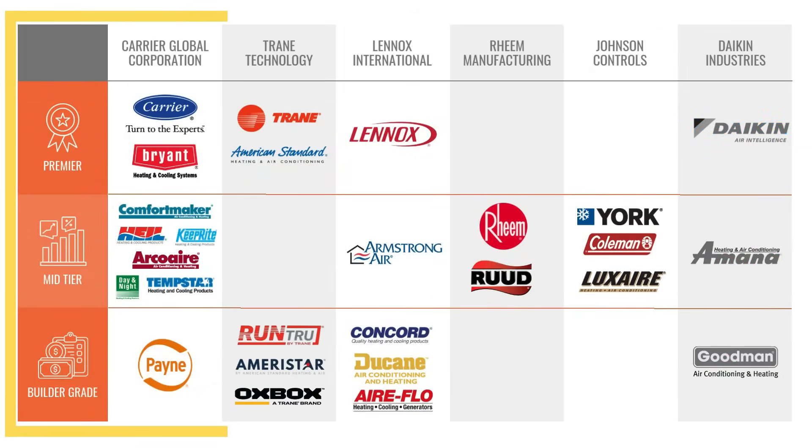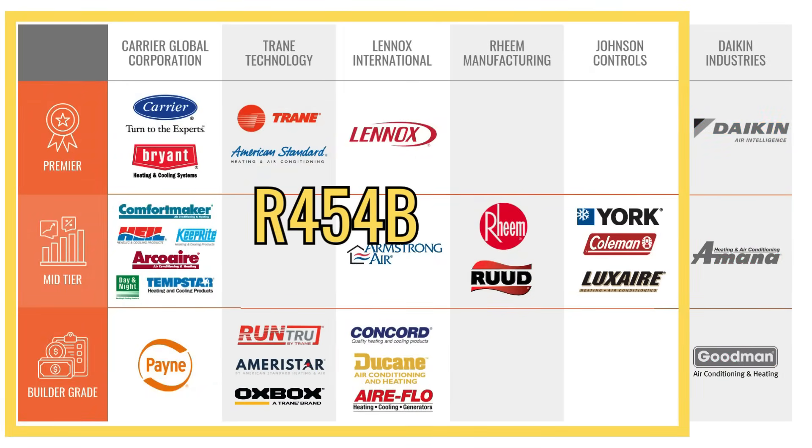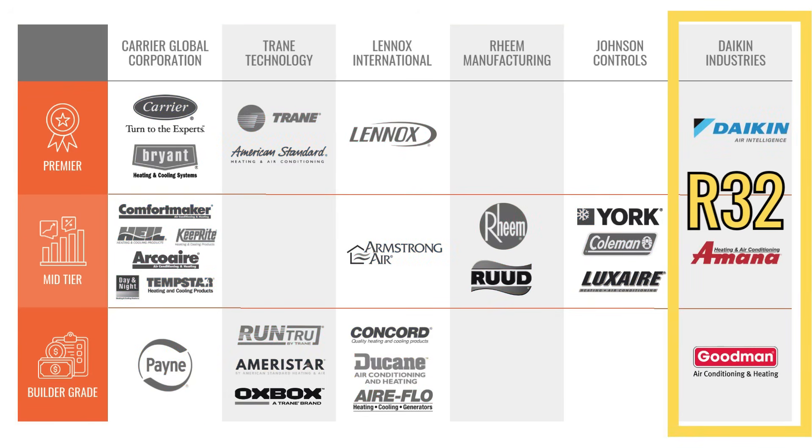The bulk of HVAC manufacturers are actually going to go with R454B for their residential equipment. There's one major manufacturer — one of the largest in the world — that is deciding to use R32. All these manufacturers are in the process of changing over to the new refrigerant, or already have. This changeover is part of a government mandate, which means the pricing of the new equipment is going to go up a little.